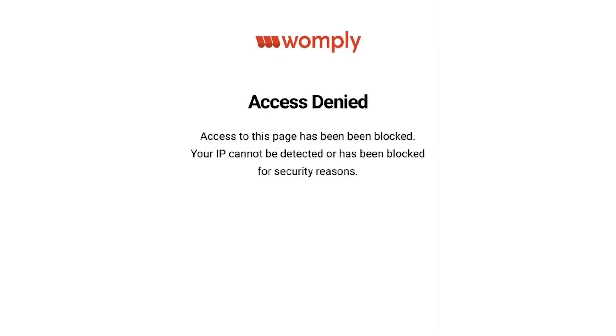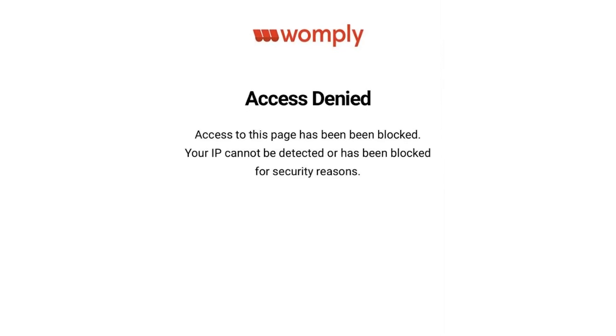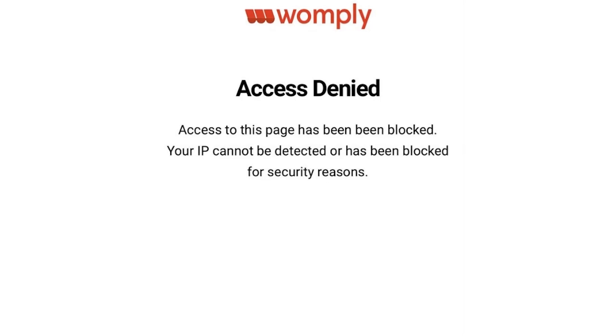As you can see, some people are getting this message that says that access to this page has been blocked — your IP cannot be detected or has been blocked for security reasons. And the worst part is that not only hackers are getting this message on the Womply website, it's also real people, real clients who are trying to get into their account, who might also get this access denied message.